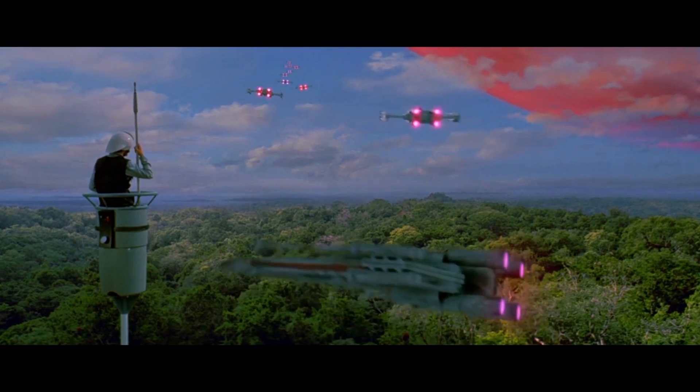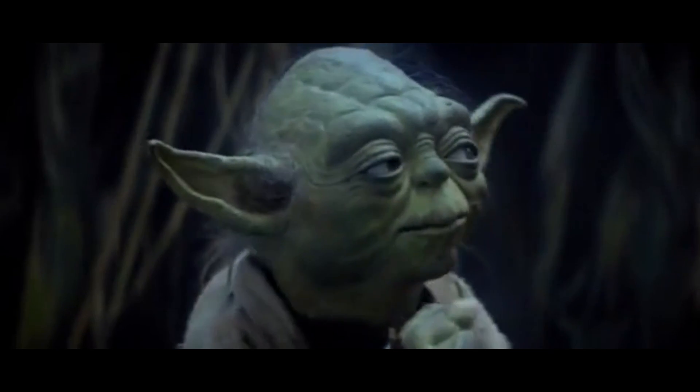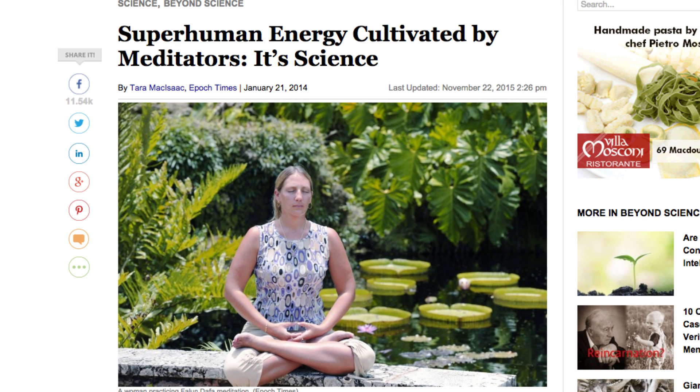So it turns out most of the stuff from Star Wars is real. At least the Force is just some mystical hocus-pocus. Feel the Force around you. I guess something like that might be real too.